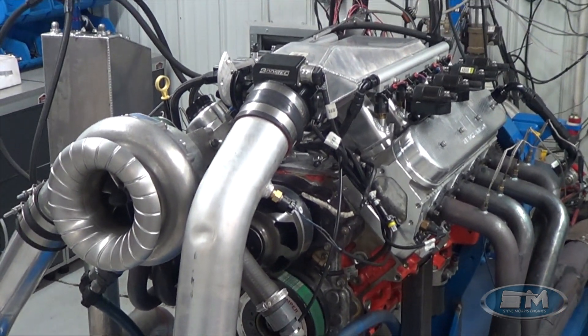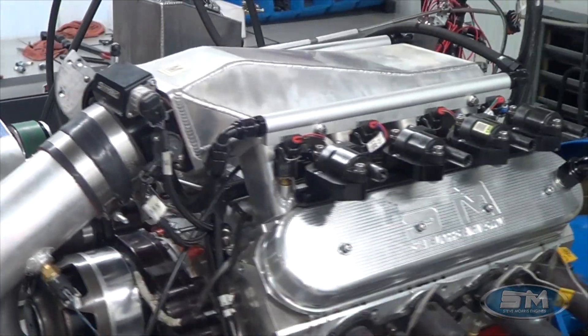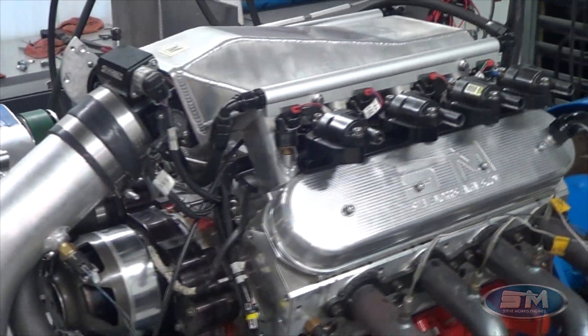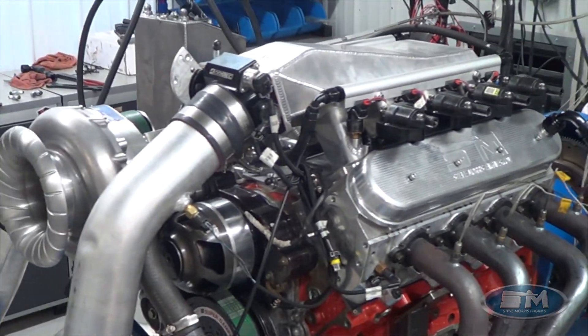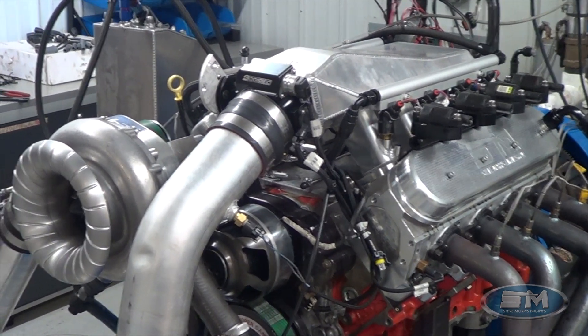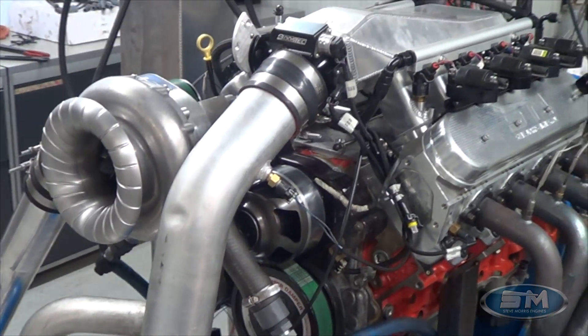We did end up having to do an intake valve swap. Had some valves that were just maybe a little bit lower quality and started tulipping. They were stretching out as we were testing, so we ended up having to replace those.